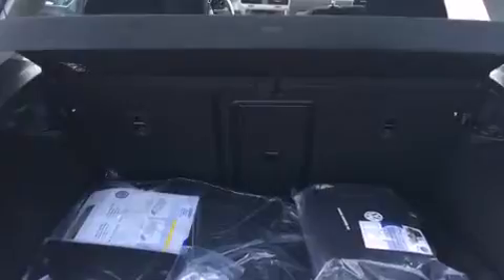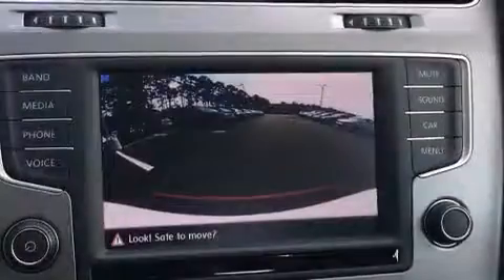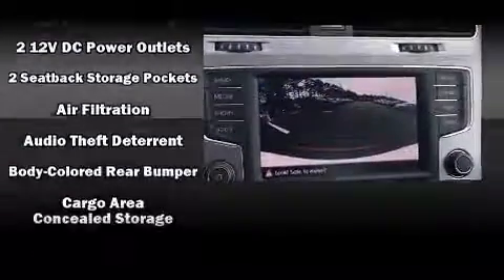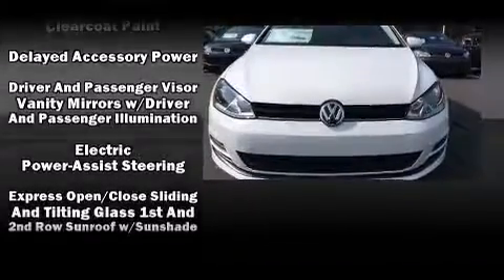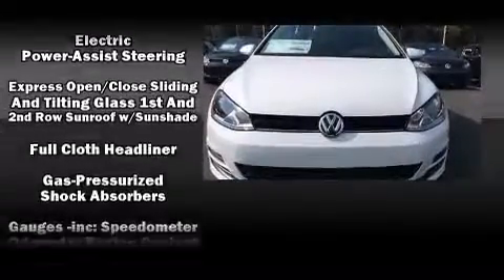Storage solutions are integrated throughout the interior, demonstrating thoughtful attention to detail. For drivers who enjoy the natural environment, a power moonroof allows an infusion of fresh air. Premium sound drives eight speakers, providing you and your passengers a sensational audio experience.